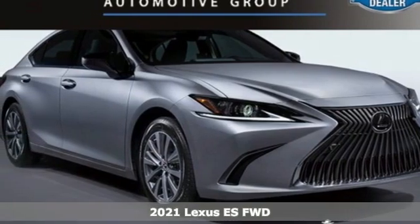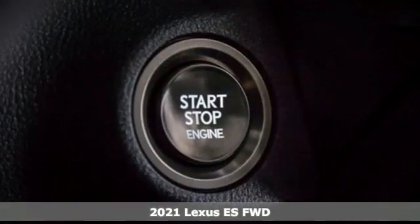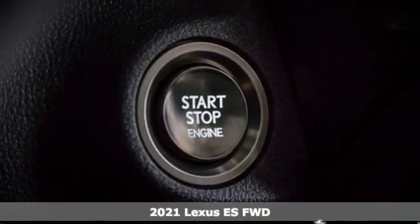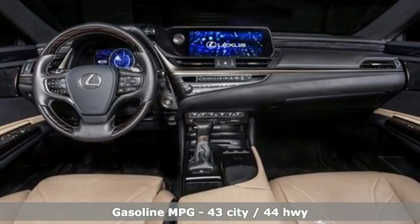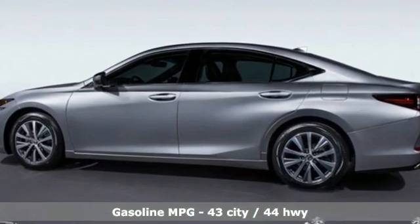It's a new 2021 Lexus ES. Enjoy the exceptional world-class luxury of this stunning sedan, filled with refined craftsmanship found in every detail. It's equipped for all your driving needs and wants.